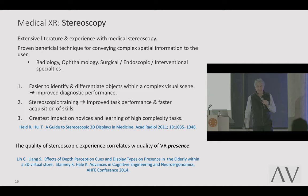All these studies show the same exact thing. One: easier to identify and differentiate objects within a complex visual scene — improved diagnostic performance. Two: stereoscopic training improves task performance and gives faster acquisition of skills. And lastly: the impact is biggest on high-complexity tasks and on novices. If you already know what you're doing, stereoscopy training doesn't help you. If you have no idea what you're doing, stereoscopy has a huge impact.